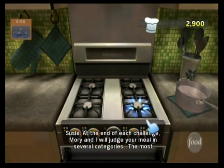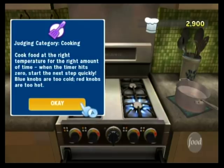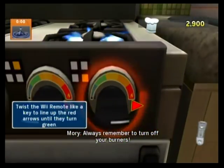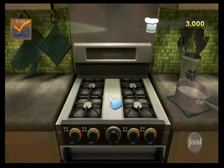At the end of each challenge, Maury and I will judge your meal in several categories. The most important one is cooking. Always remember to turn off your burners. Nice work, Chef. This coffee is perfect.